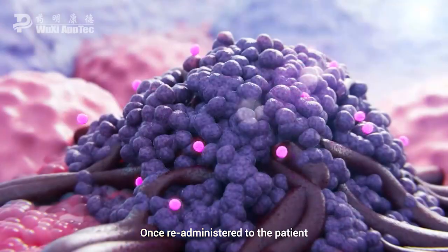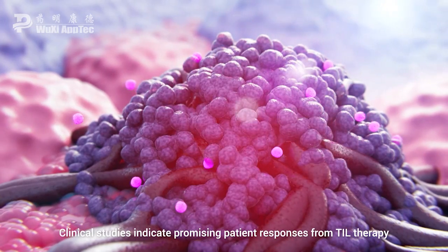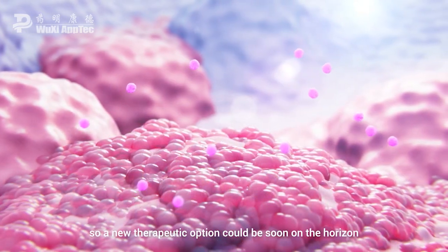Once re-administered to the patient, TIL cells are once again equipped to identify and attack tumour cells. Clinical studies indicate promising patient responses from TIL therapy in multiple solid tumour types, so a new therapeutic option could be soon on the horizon.